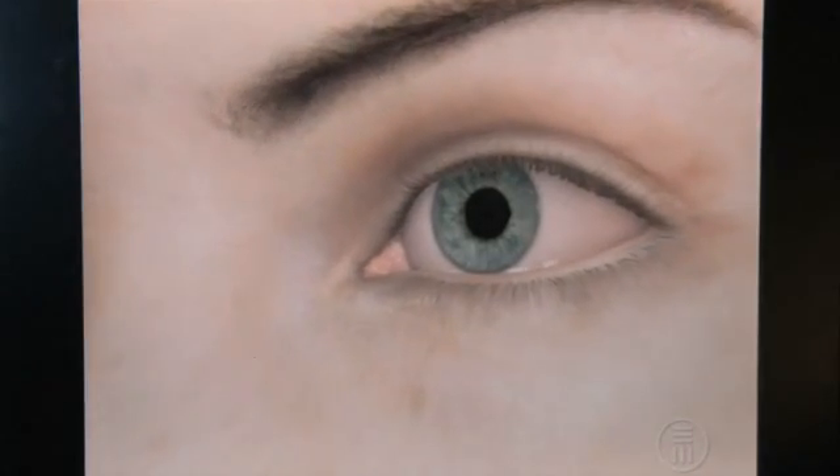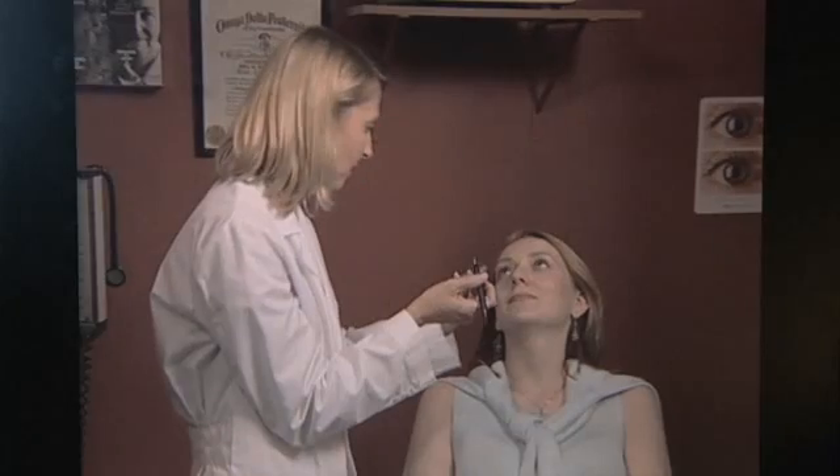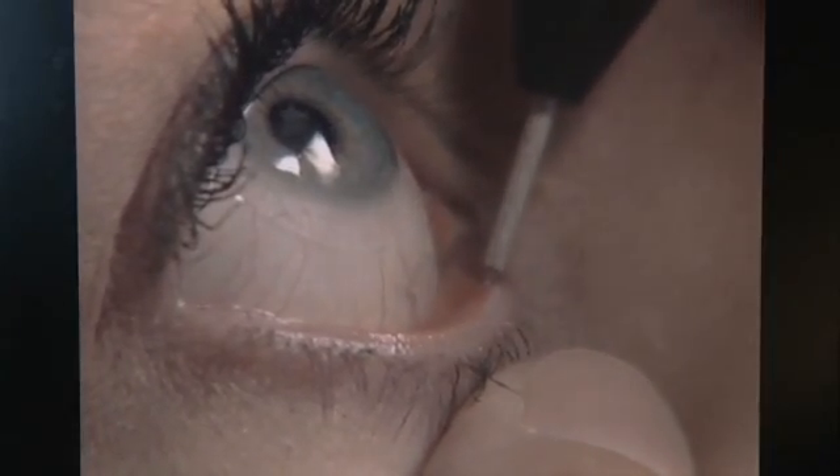The use of tear drainage inserts, also known as punctal inserts or plugs, is highly successful in increasing tear volume for dry eye patients. This safe, painless, and effective procedure is performed in our office and results in almost immediate decrease in dry eye symptoms.